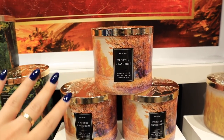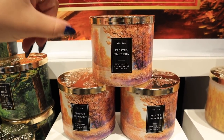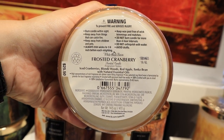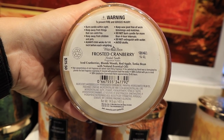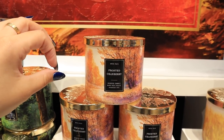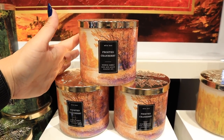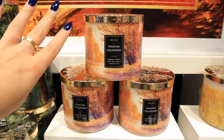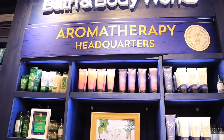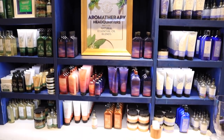Frosted Cranberry is another perfect winter scent if you don't like cozy, bakery-type sweet smells. The scent notes are iced cranberries, blonde woods, red apple, and tonka bean — it smells really good, fresh but still cozy, and not overly sweet or bakery-like at all. So if you don't like those types of scents, which I know are hit or miss, this is one you're definitely going to want to check out.